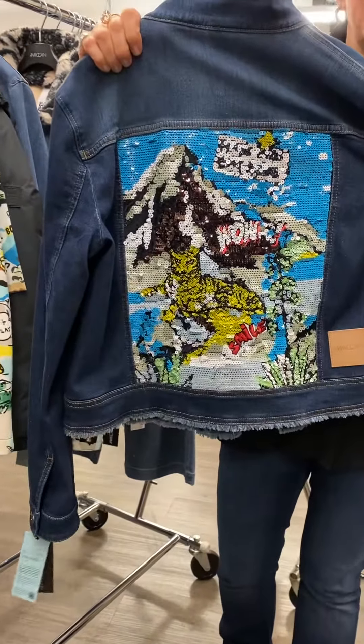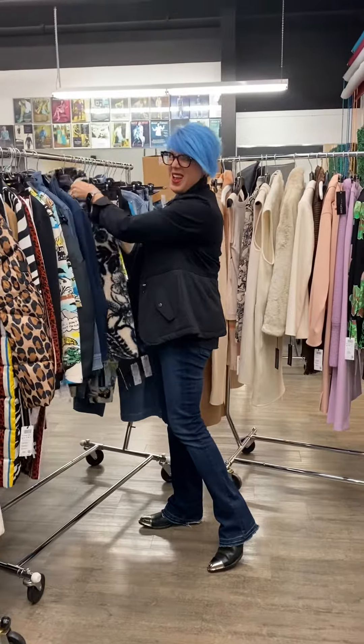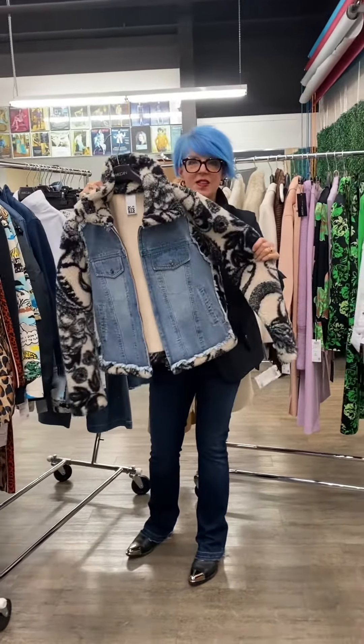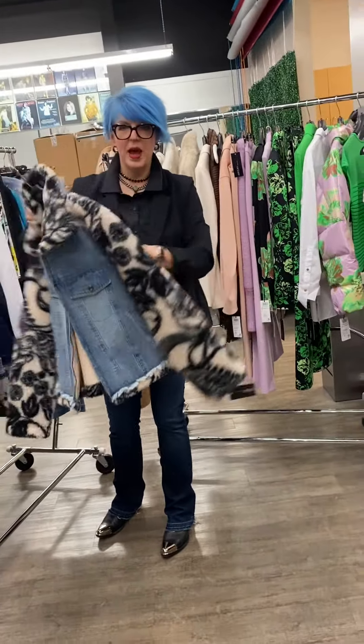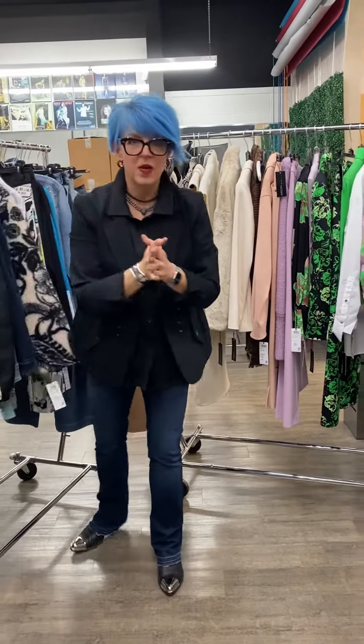And if that's not good enough, I've got the business in the front and the party in the back — check out this awesome sequined print on here. Then if that's not enough, I have denim with this teddy shearling in a really cool pattern. I could talk all day about jean jackets, but let's move on because we have a lot to talk about.